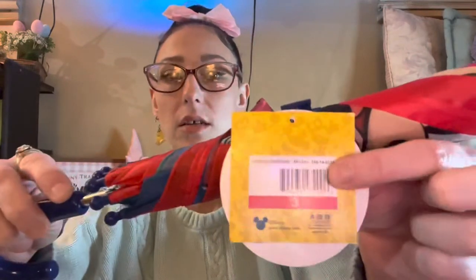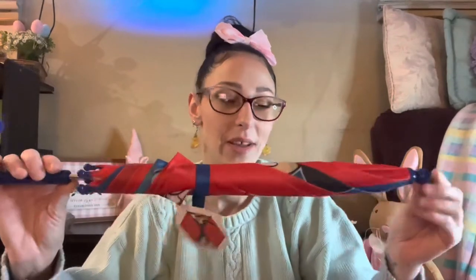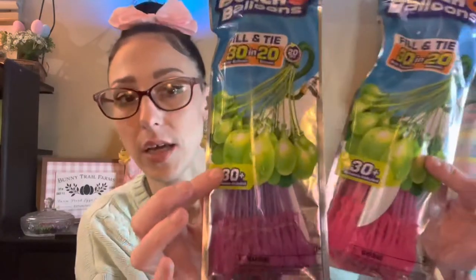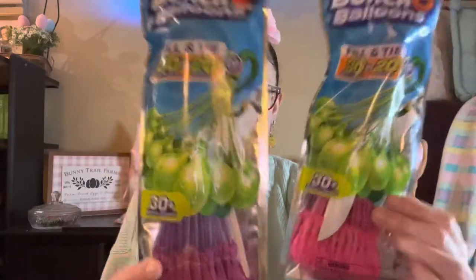Now for the kids' Easter baskets from Target — my kids are all older and don't really like toys, so I got them candy and fidget toys. I did get this for Acacia: a Mickey Mouse umbrella from the Dollar Spot for three dollars. She is obsessed with Mickey Mouse, her favorite thing in the world. I also got them each two of these Bunch Balloons — you put the whole thing on the faucet and it fills them all up at once, filling and tying 30 water balloons in 20 seconds. I got Acacia purple and pink, and Kai blue and orange.